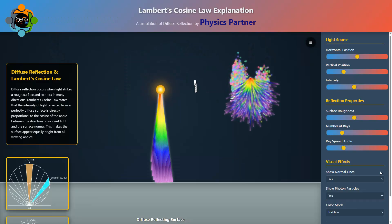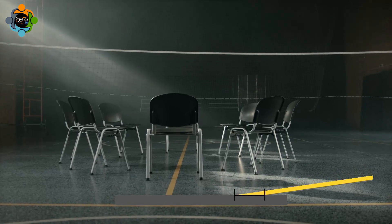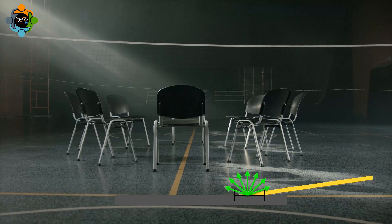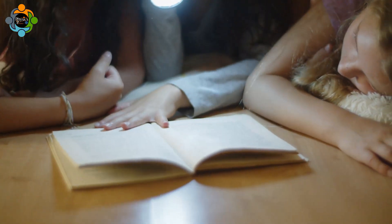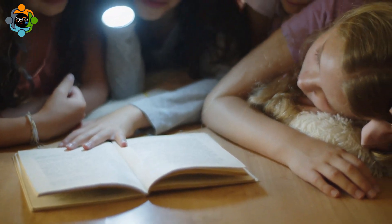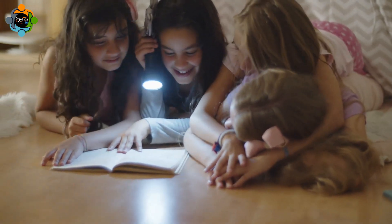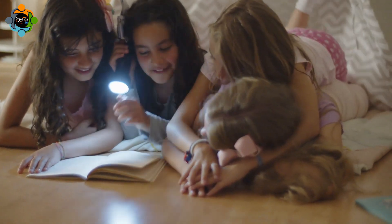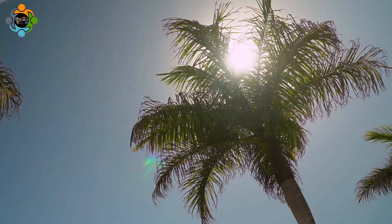This happens because of something called Lambert's cosine law, and today we are going to make sense of it together. When light hits a surface like a wall or the ground, the brightness you see depends on the angle at which the light hits. Imagine pointing a flashlight straight at a piece of paper — the light is focused on a small spot and looks very bright. If you tilt the flashlight, the same amount of light spreads over a bigger area, so the spot looks dimmer.